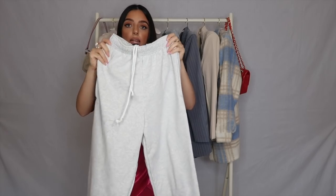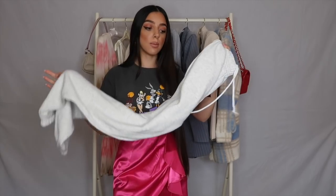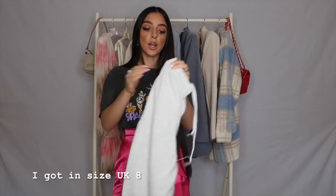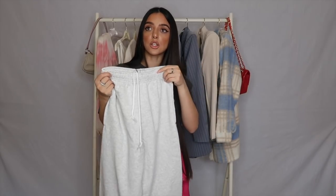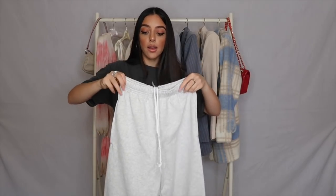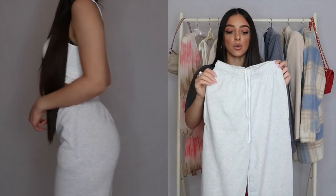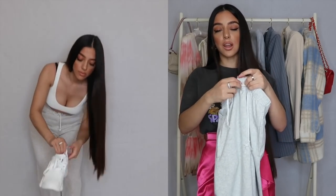Next up, continuing on the loungewear theme, are these grey plain joggers. I absolutely love joggers right now — it's all I'm wearing and living in at home. Pretty Little Thing is honestly where I go for most of my joggers; their quality and pricing is really good. You can get joggers from around 12 to 20 pounds from their website, which I think is a bargain. They have all the colors and I needed grey.